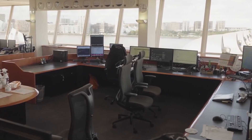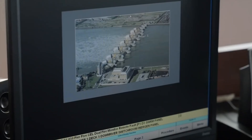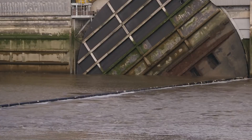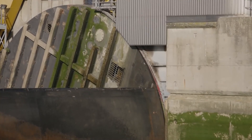The barrier's computerized control center constantly monitors weather conditions, river levels, and tidal patterns. This enables timely closure of the gates when necessary, ensuring a rapid response to potential threats. Each gate is periodically tested to ensure it can properly do its job. There are annual and monthly tests in which some of the gates are exposed to the maximum amount of water they are supposed to hold.